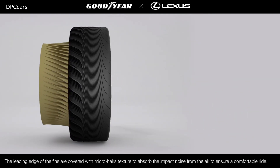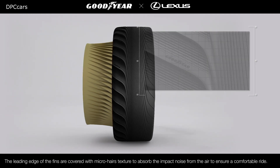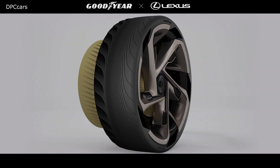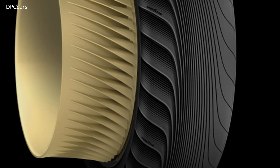Also, noise reduction through biomimicry. Goodyear found inspiration in nature when designing the concept tires. The leading edges of the cooling fins are covered with fine velvet, like that on the wings of an owl, which enables the predator to silently catch its prey at night. The rolling noise of the tire would be reduced to a minimum.